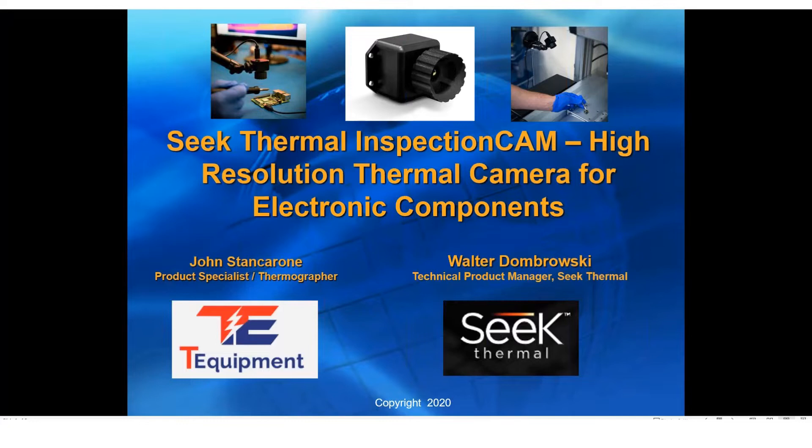Joining me will be Walter Dombrowski with Seek Thermal Inc. Walter Dombrowski is a technical product manager at Seek Thermal and an accomplished leader in the thermal imaging industry. With over 20 years in the thermal camera and thermal imaging industry, Walter has a vast knowledge of experience. At Seek, Walter uses his technical background and thermal know-how to design and develop products with Seek's engineering and product teams. In addition, Walter manages the technical content for the Seek Thermal OEM cores and Seek Thermal SDKs, software development kits, including the Seek Thermal Developer Portal.